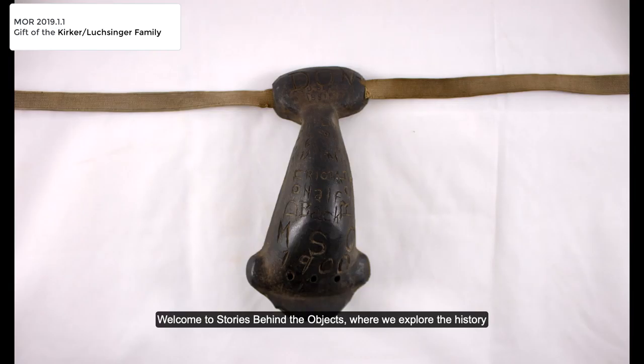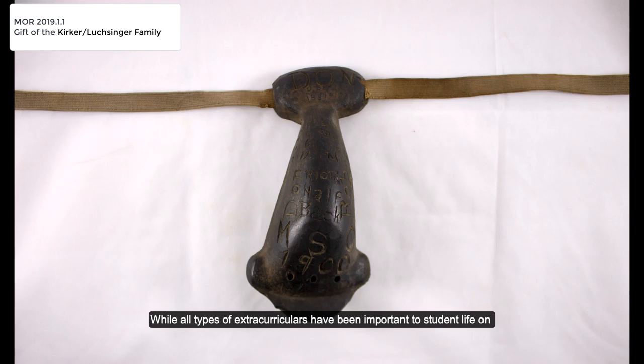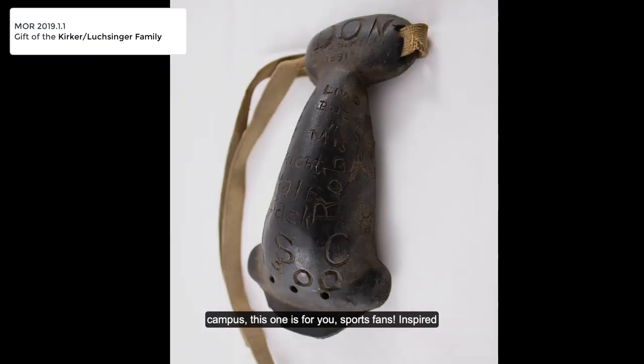Welcome to Stories Behind the Objects, where we explore the history behind Museum of the Rockies artifacts in five minutes or less. While all types of extracurriculars have been important to student life on campus, this one is for you sports fans. Inspired by the void of fall college football season and this piece of protective gear from MOR's collection, today we're heading to the gridiron to learn a little bit about the early years of Bobcat football.